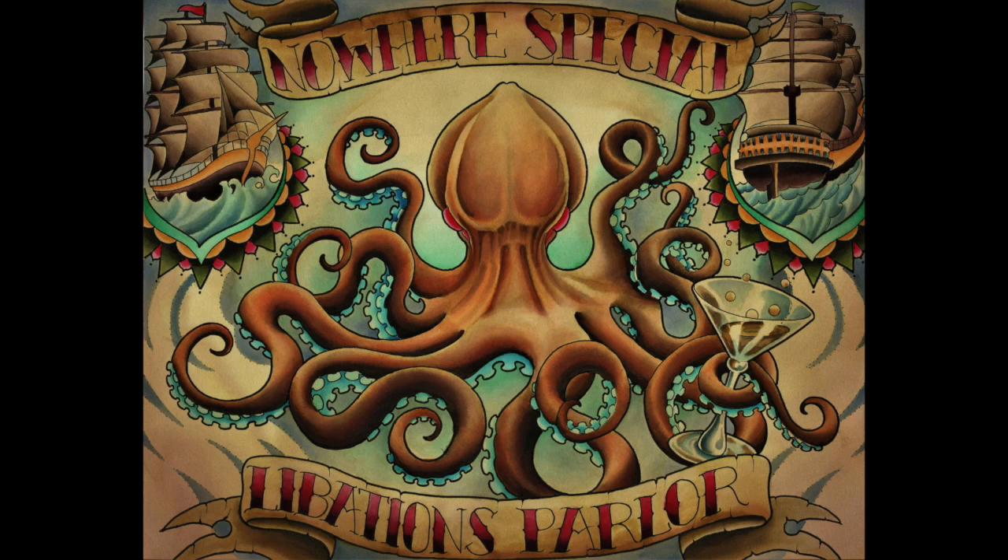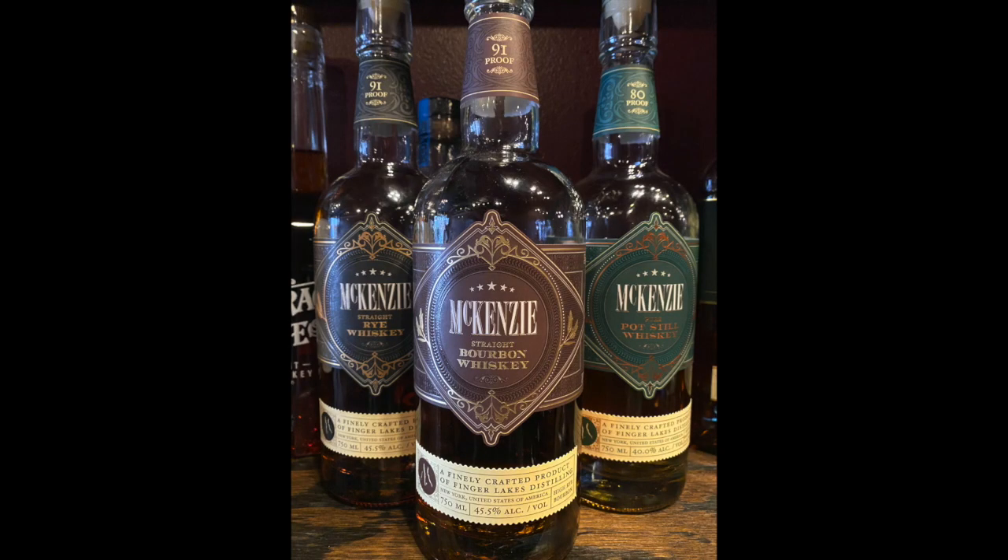Hey folks, Luke from Nowhere Special Libations Club. I am going to pensively sniff a local whiskey today. I'm doing McKenzie's Bourbon — it's gonna be a high rye bourbon, so it's gonna have a little more character to it than your normal bourbons.